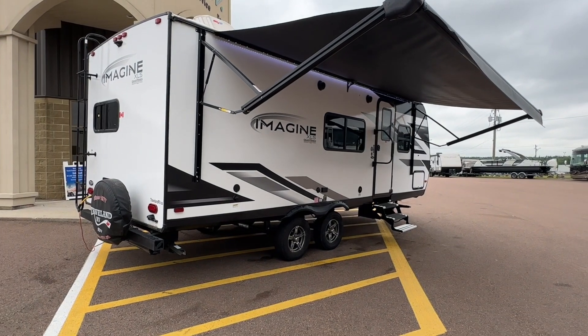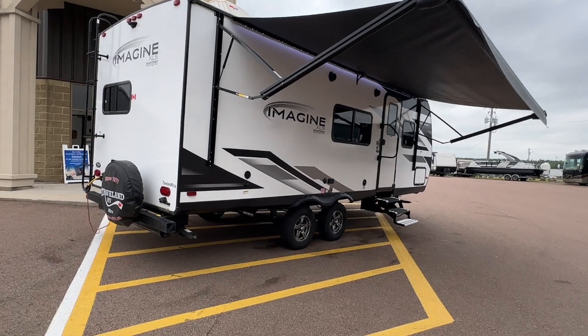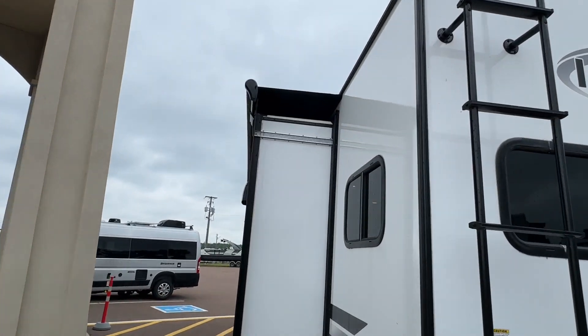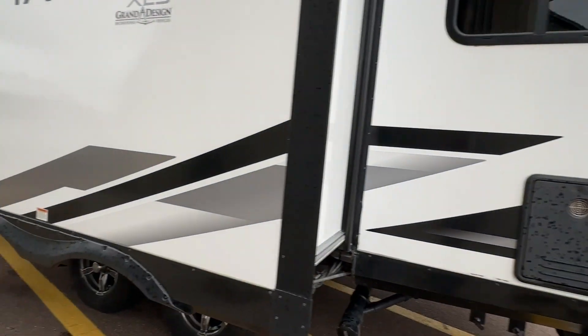Laminate exterior finish, outside speakers, power awning with LED lights, alloy wheels. It is prepped for a backup camera. Take a look at the slide topper on this beautiful slide out. Purion hot water tank.